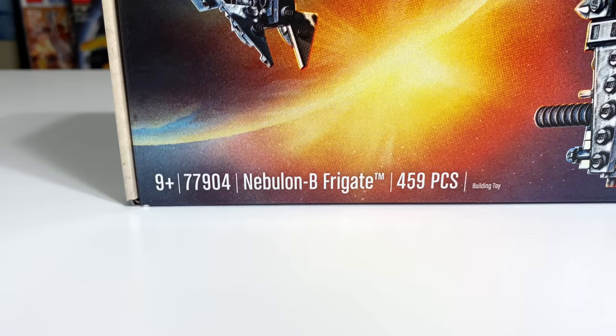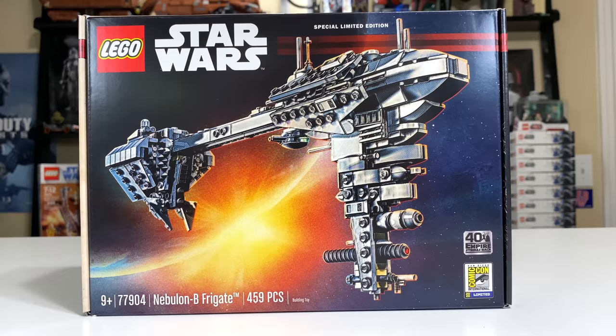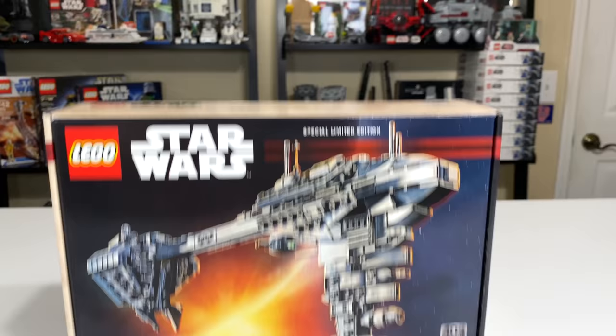It is a 40th anniversary Empire Strikes Back set, so if you want to complete that collection you're going to have to pick this up. It has 459 pieces and retails for $40, so good price per piece I guess.